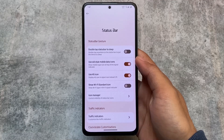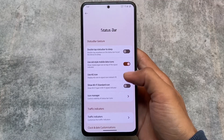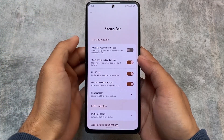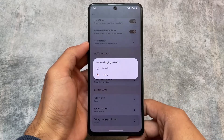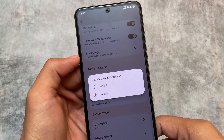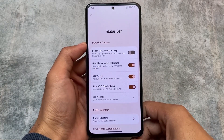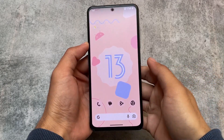Status bar icons also have some new customization changes. You have the option to display a 4G icon instead of LTE, since most of the time you see LTE or LTE+ but can switch to 4G. We also have Wi-Fi standard icons showing signal levels, and a battery charging bolt color option — you can set the charging bolt color to yellow if you want.